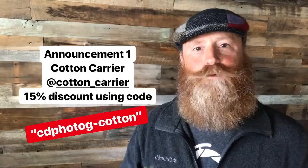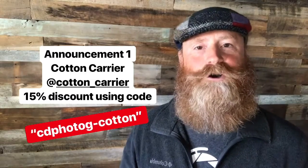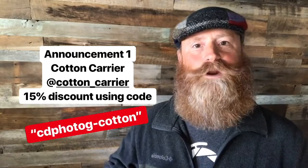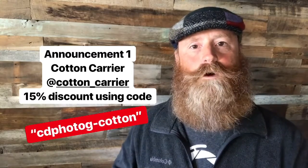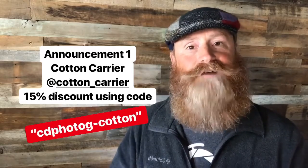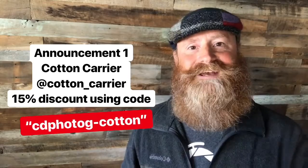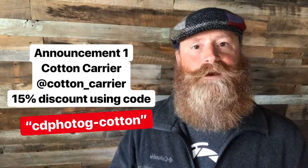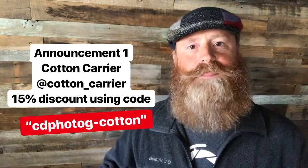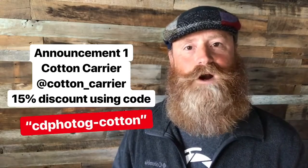Last week I provided a review of the Cotton Carrier G3 two-camera harness system. And I can tell you without a doubt, it's one of the best systems that I've used for holding my equipment, especially on horseback. If you haven't seen that review, go ahead and swipe over to my YouTube channel and take a look at that. I've been working with Cotton Carrier and they're providing me a special discount code of 15% off any of their products.